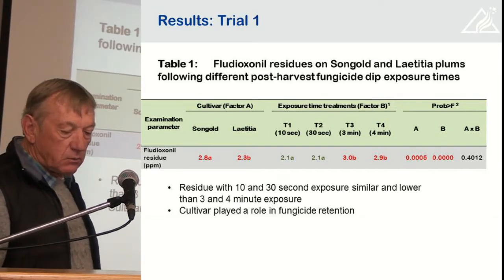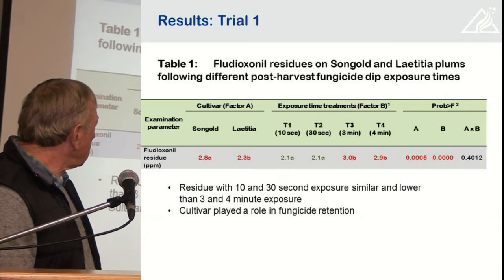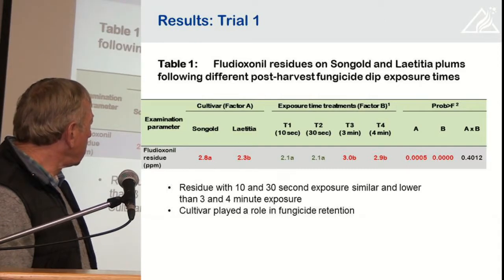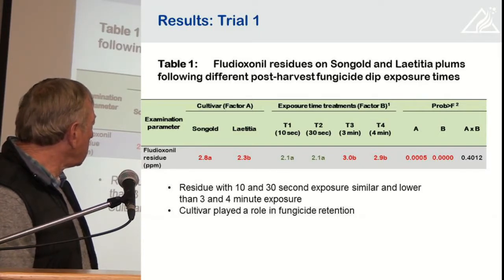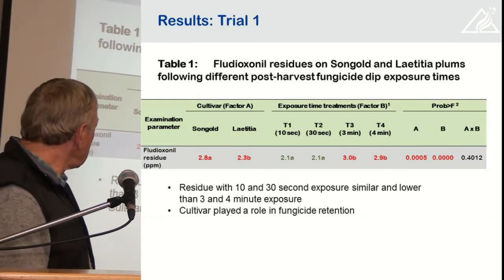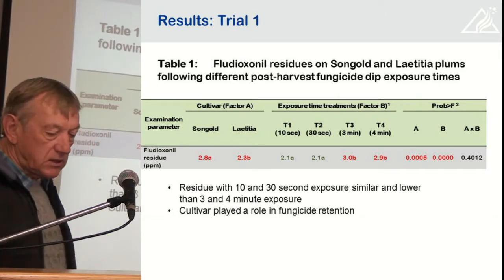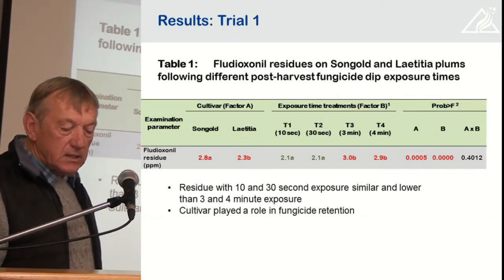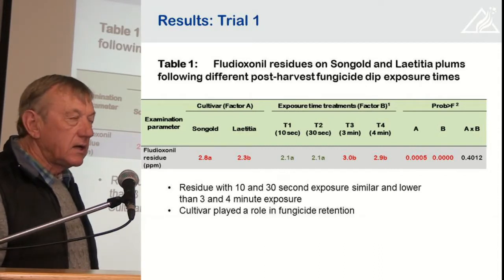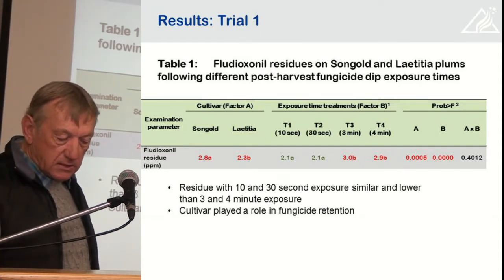The results of trial one, where we looked at the exposure times: we did not find a difference between 10 and 30 seconds, but we did find that a longer exposure time of three or four minutes resulted in higher residues. Between three and four minutes there was no difference. The cultivar also played a role — the residue on Songold was slightly higher than on Letitia. But the residues, where we applied fludioxinil at the registered dosage, were well below the maximum that's allowed.